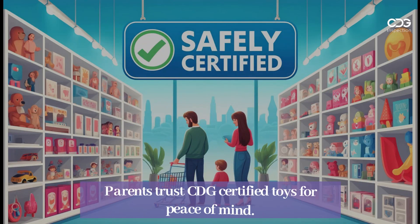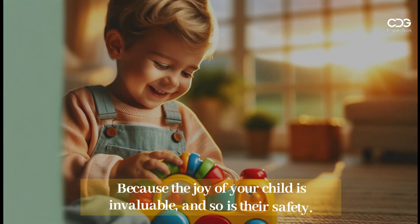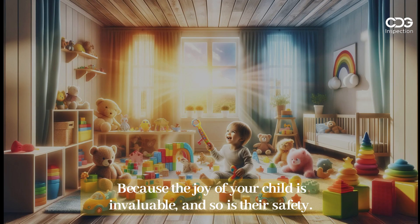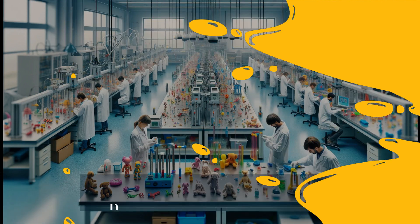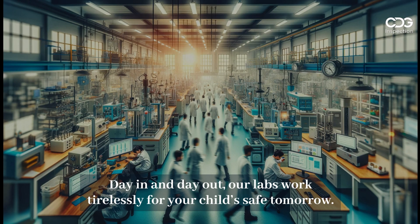Parents trust CDG-certified toys for peace of mind. Because the joy of your child is invaluable, and so is their safety. Day in and day out, our labs work tirelessly for your child's safe tomorrow.